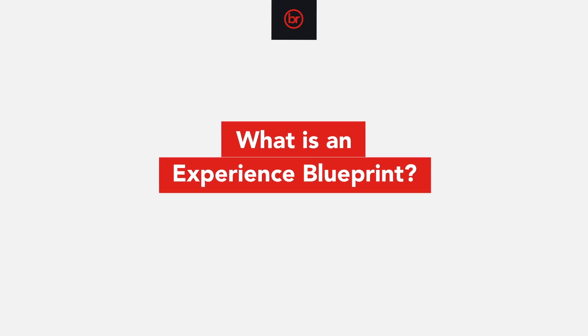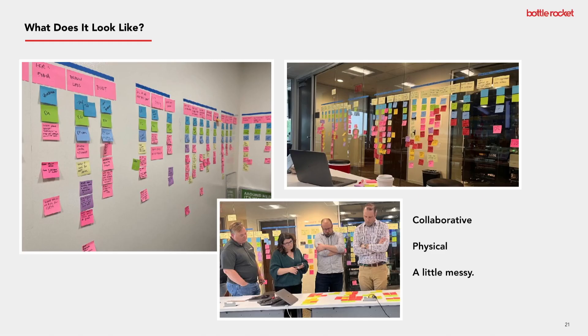The experience blueprint specifically is an activity done in a group. The purpose of it is to really draw back the curtain to get a look at everything that goes on behind the scenes in making a particular customer experience. It's a popular service design methodology — probably the most popular — the blueprint.